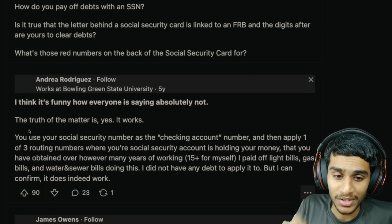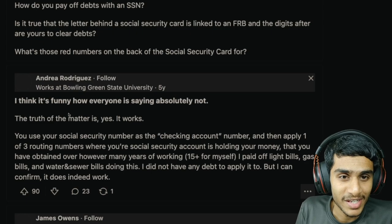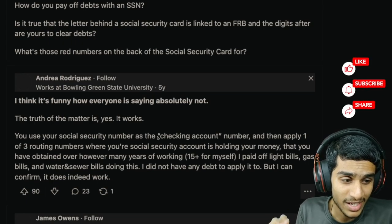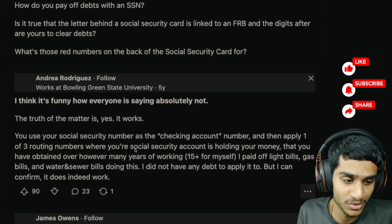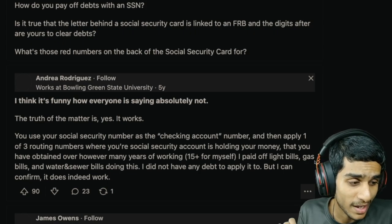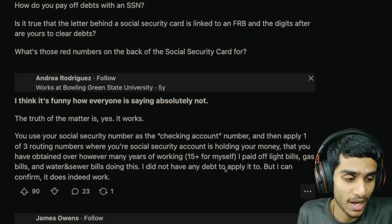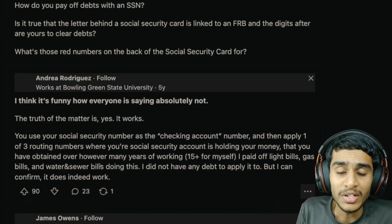I found two groups of people. The first group says yes, it's totally possible. The other group says it's not possible at all. One person claims: 'Yes, you can pay off your debt with your social security number — use it as a checking account number, then apply one of three routing numbers where your social security account is holding your money. I paid off my light bills, gas bill, water bills, and sewage bills doing this.'